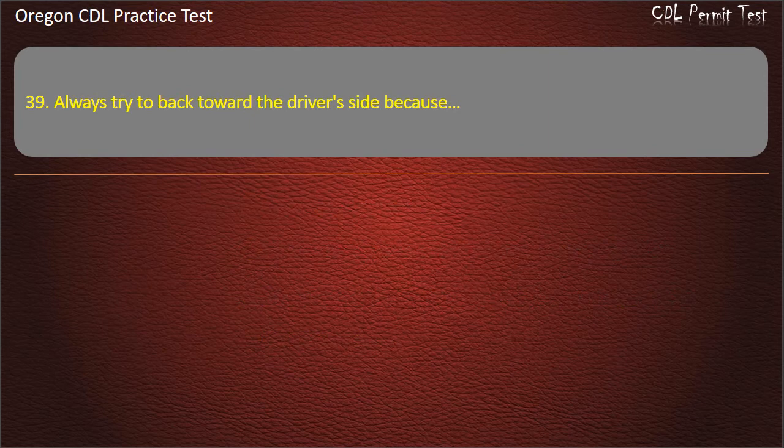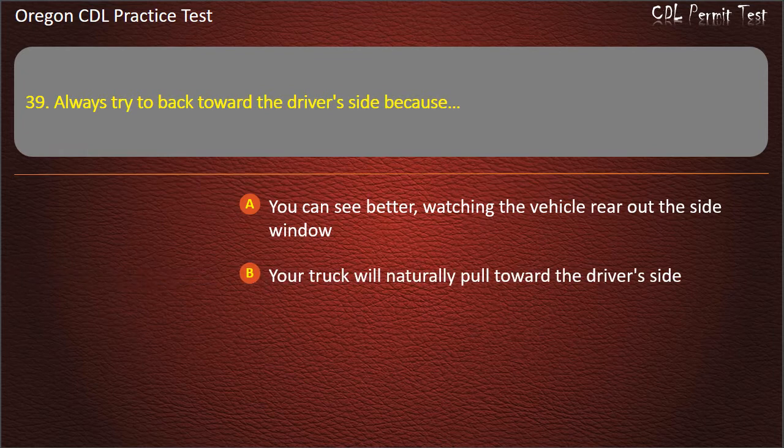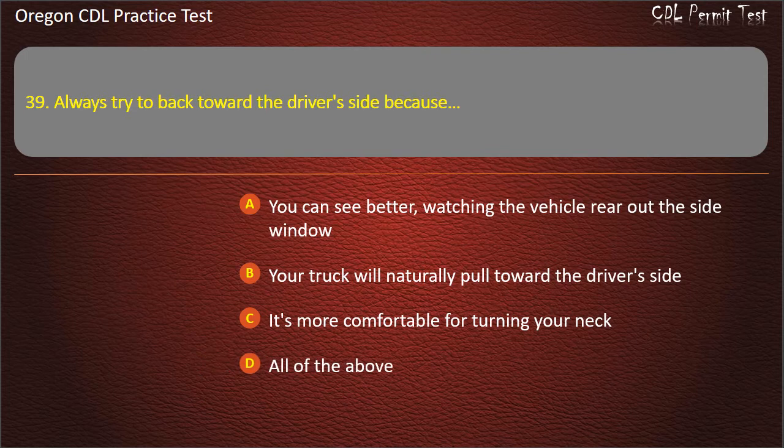Question 39. Always try to back toward the driver's side because: you can see better watching the vehicle rear out the side window, your truck will naturally pull toward the driver's side, it's more comfortable for turning your neck, or all of the above. Answer: You can see better watching the vehicle rear out the side window.